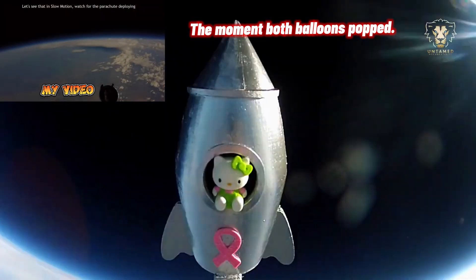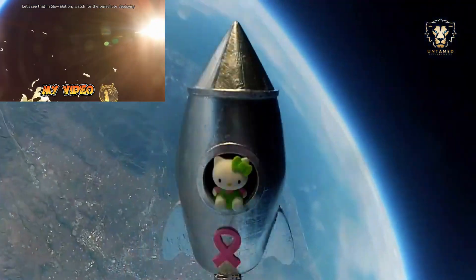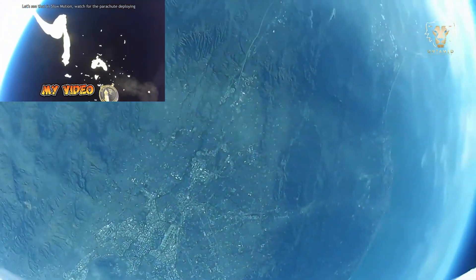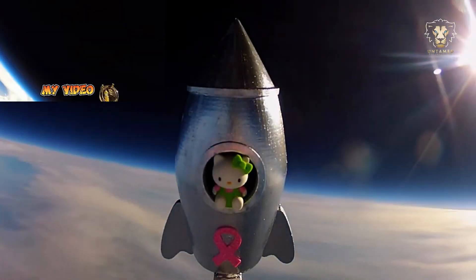Thankfully, Kitty had prepared for this outcome. A parachute attached to the equipment ensured a safe descent. Even during its fall, the camera continued to capture stunning footage, documenting the journey back to Earth.